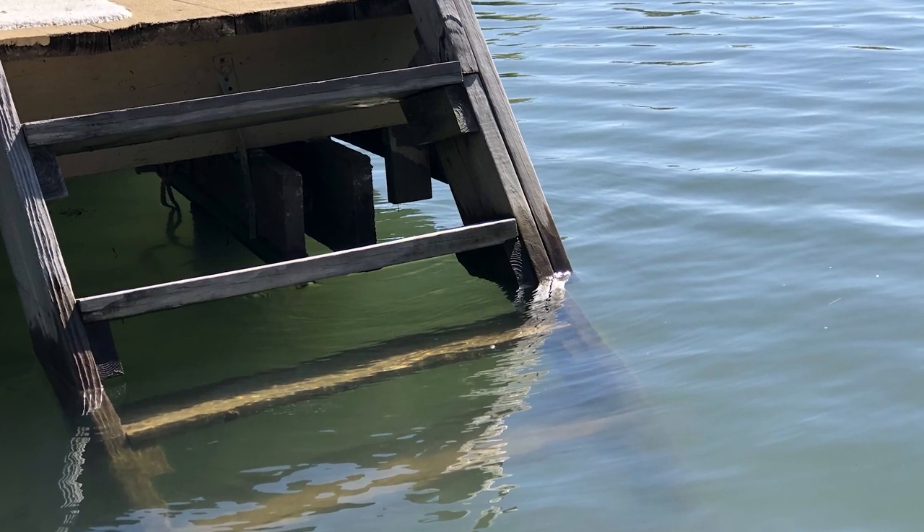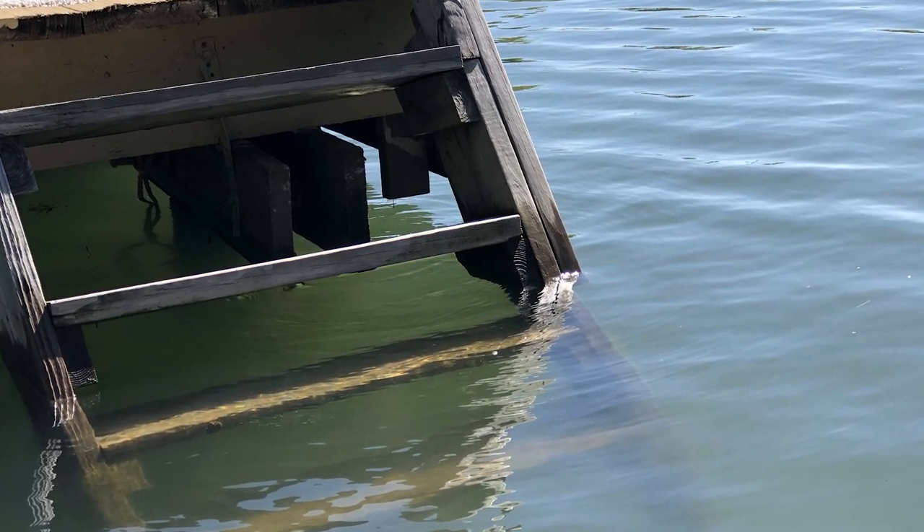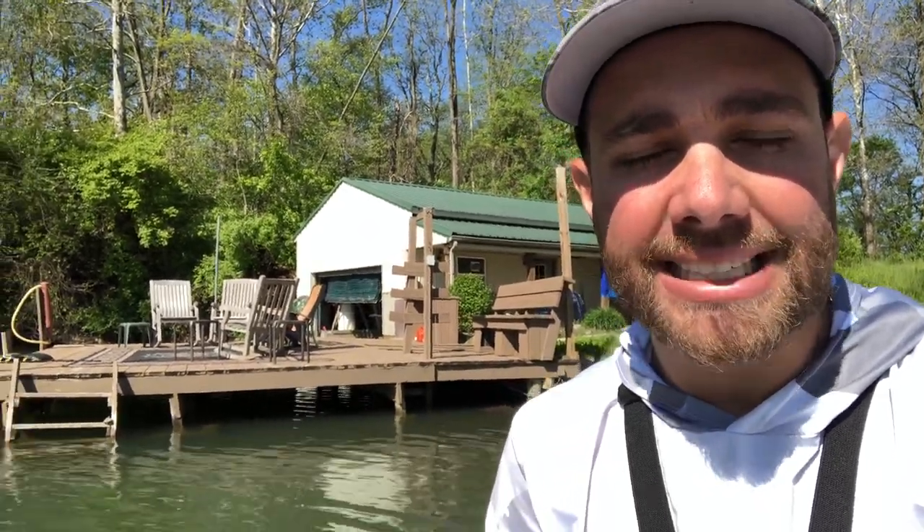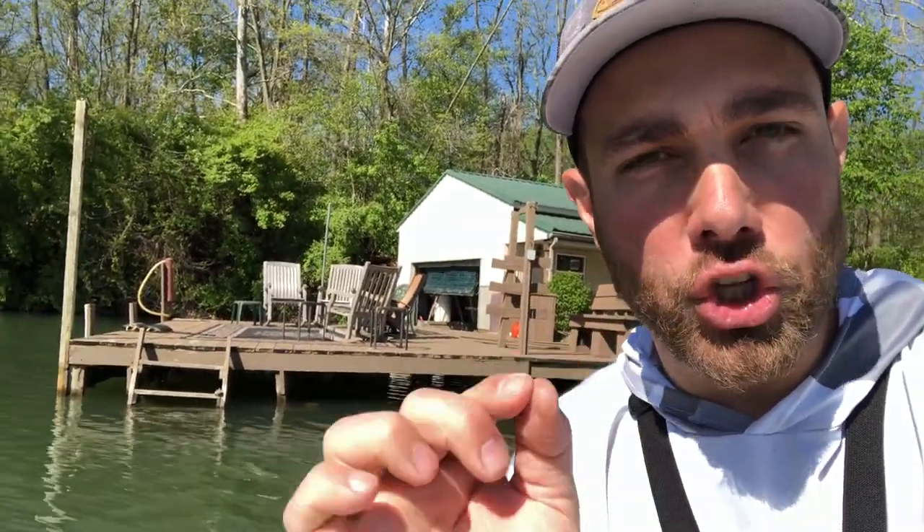Quick side note: this video is brought to you by the Bass Hat — check them out in the link in the description below. This is no real secret when it comes to dock fishing, but I just want to let you guys know how critical it is that you target ladders anytime you're fishing — and not just on docks, but even when fishing a seawall that has a ladder on it, or next to a boat ramp. Ladders can be a huge key to catching bass.